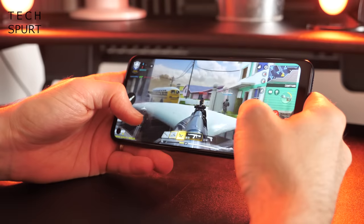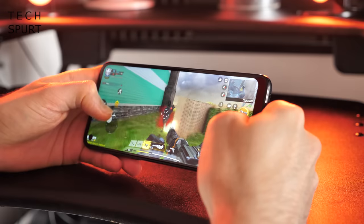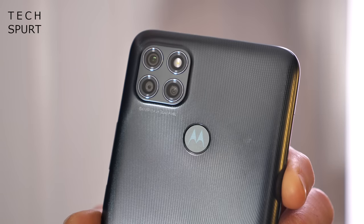The true star of the show on the G9 Power is definitely that 6000mAh battery, which will comfortably give you a couple of days of use between charges as long as you don't go too heavy on it — so you can head off for a long weekend and not even bother packing your charger.